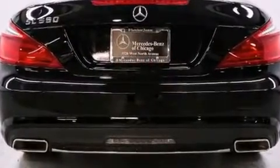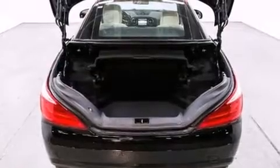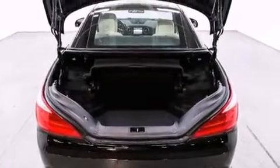Mercedes-Benz prioritized comfort and style by including leather upholstery, power trunk closing assist, heated and ventilated seats, a power convertible roof, and power seats.